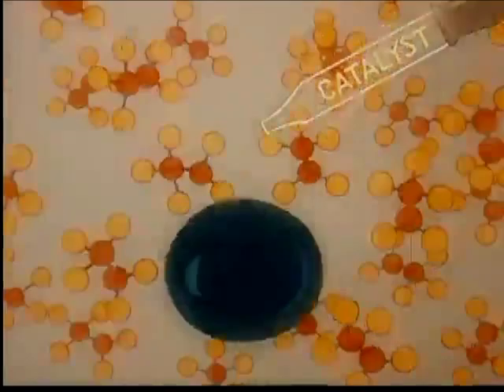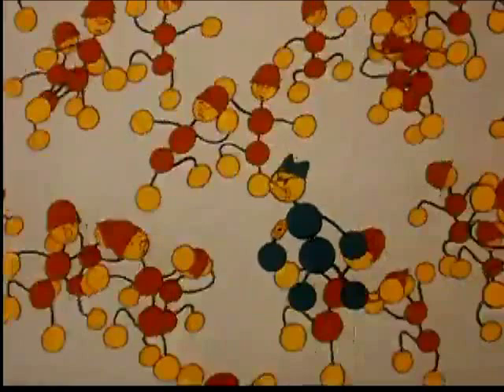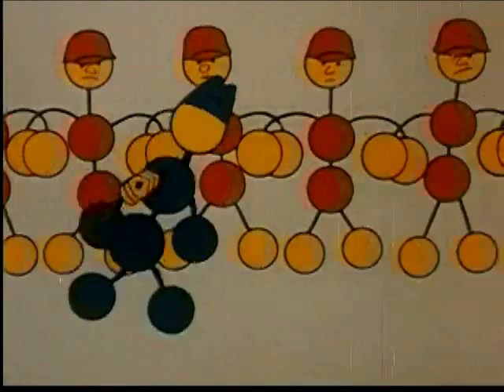A single drop contains literally billions of molecules in a seething, chaotic world of their own. The addition of a catalyst to vinyl chloride works a startling change. The catalyst, like a top sergeant who never joins the rookie ranks, still gets plenty of action. "All right, you guys, fall in on the devil. Crush it up!" The effect of the catalyst makes these molecules grow and hook together in long, strong chains.